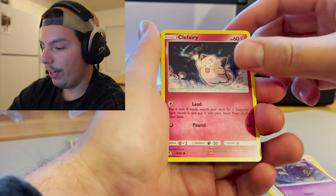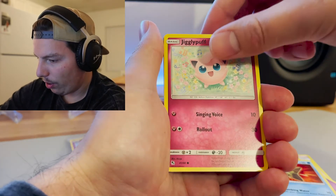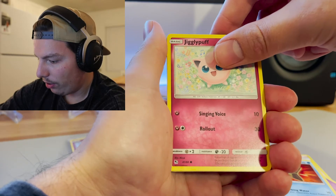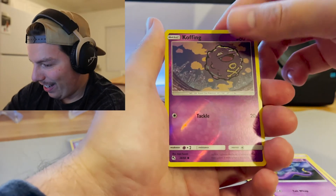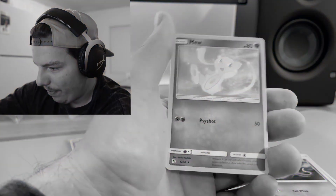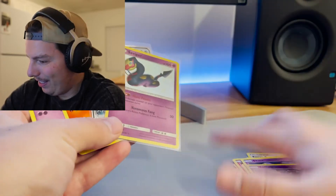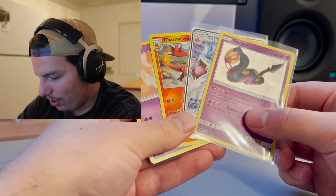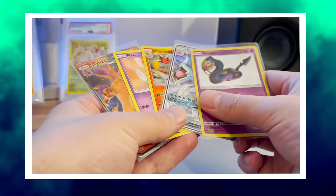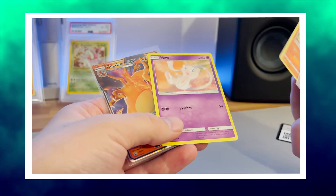Koffing, Clefairy, Staryu, Jigglypuff. I think this is the reverse holo or shiny vault slot. One more — Ekans, and Koffing. Last pull of the day — a Mew non-holo. Wow. Okay. Nothing crazy guys. Out of eight packs, this is what we got. Not great, not the worst, seen better. So this is what we got pretty much — a shiny, which is dope, Gyarados GX, Charmeleon reverse holo, and a Mew non-holo rare.